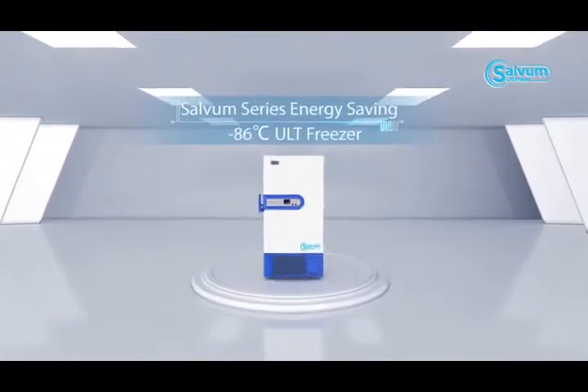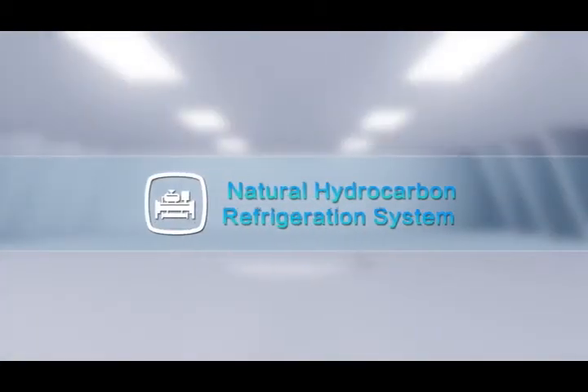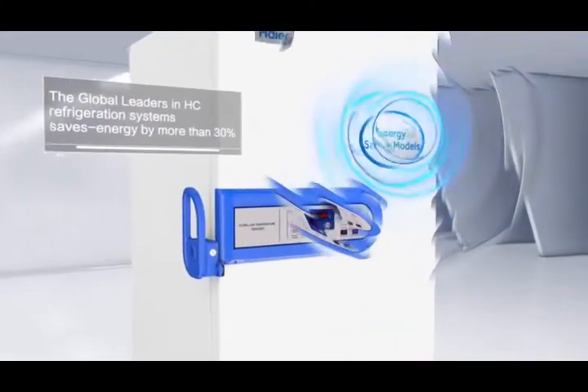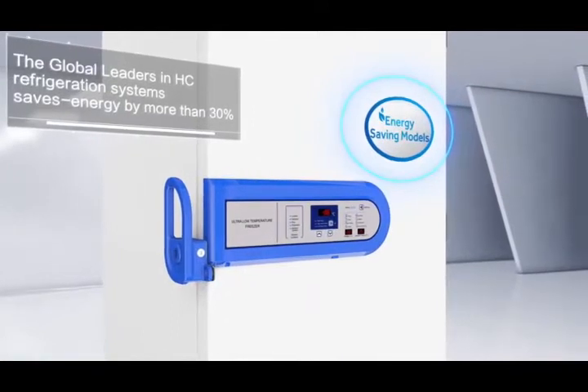Selvam Series Energy Saving Minus 86 Degrees Celsius ULT Freezer — Natural Hydrocarbon Refrigeration System. The global leaders in HC refrigeration systems saves energy by more than 30%.